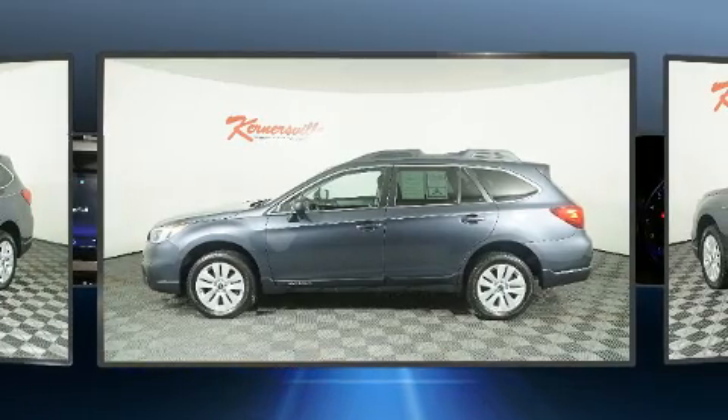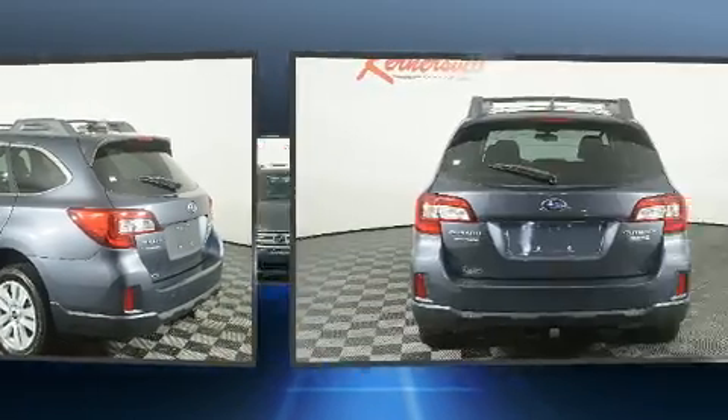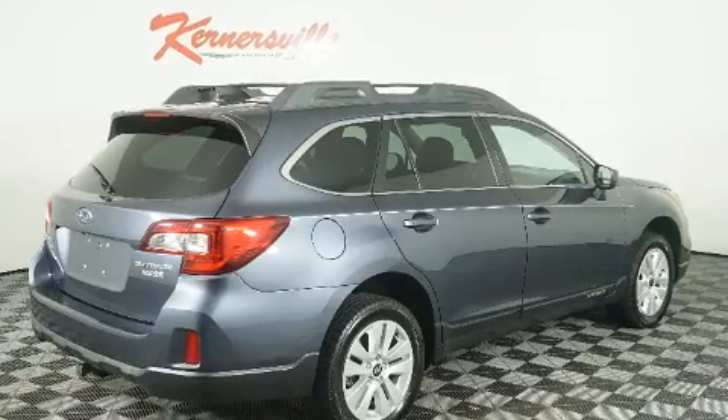All of the premium features expected of a Subaru are offered, including a tachometer, variably intermittent wipers, adjustable headrests in all seating positions, and air conditioning.